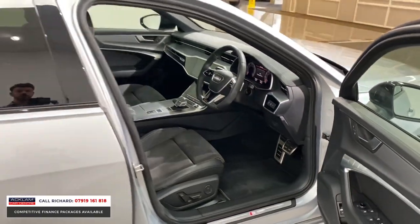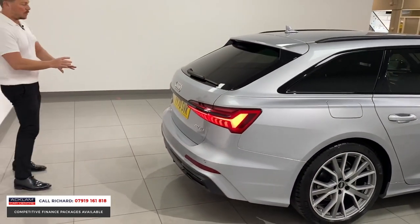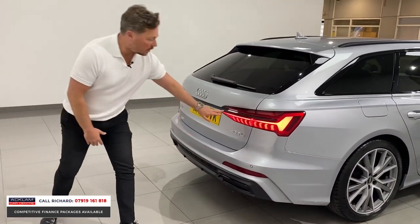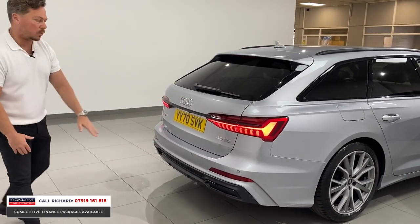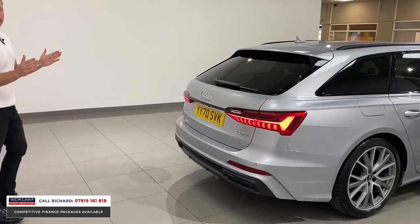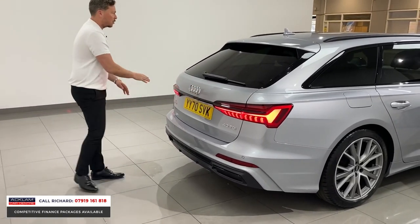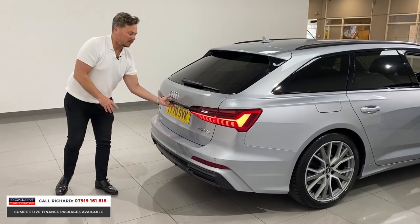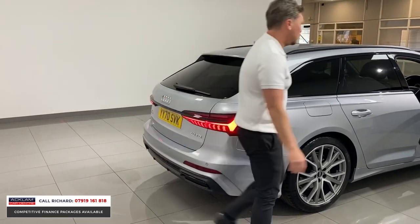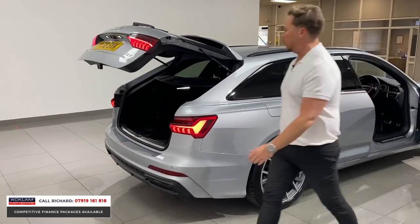Coming around the back, the new design of the A6 continues with those beautiful new matrix-style LED rear lights — all separate individual glass pieces with dynamic indicators encased in there. And I love the black boot finisher across the back, privacy glass to the rear — it all looks very, very sleek.